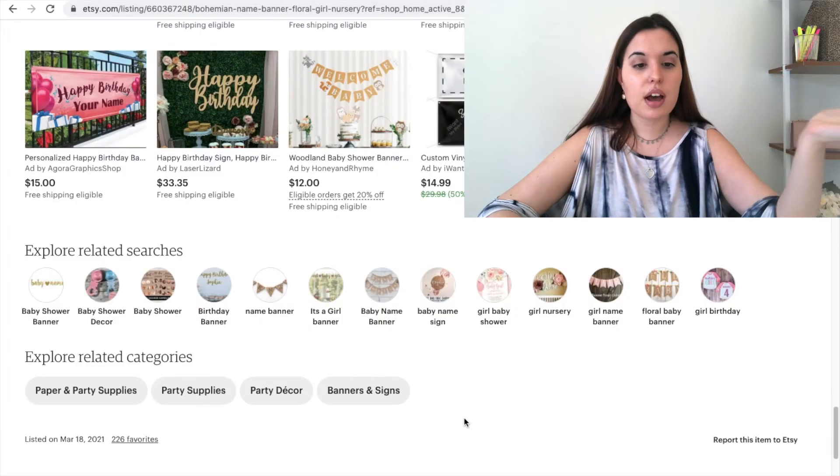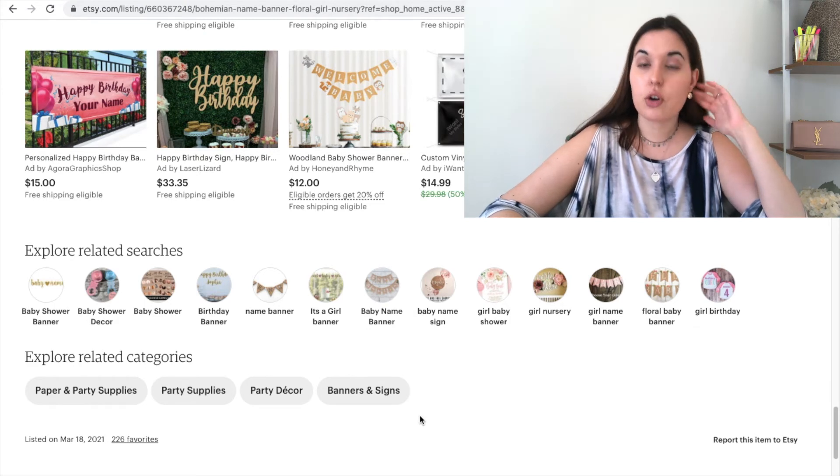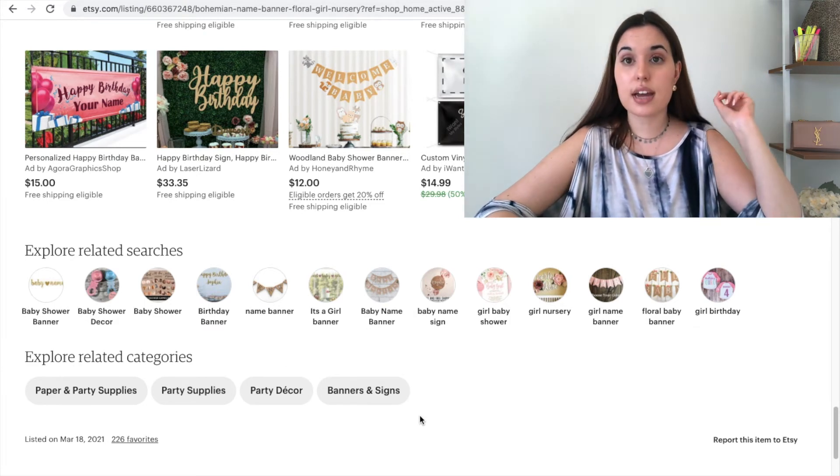On the bottom we have our categories, which we use paper party supplies, party supplies, party decor, banners and signs. You don't have to just choose one category — pick the ones that will fit your product the best.